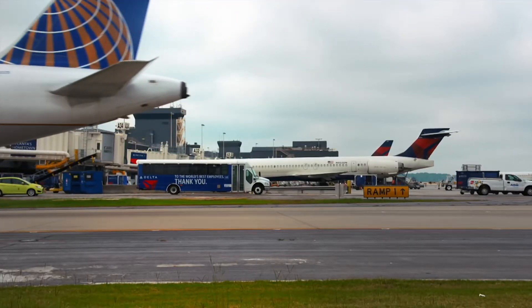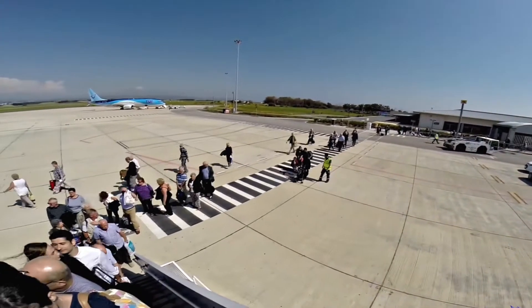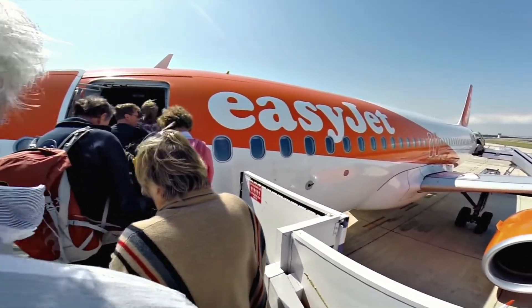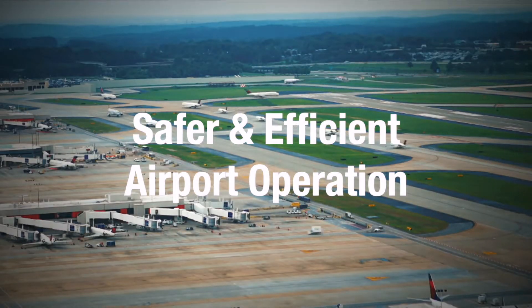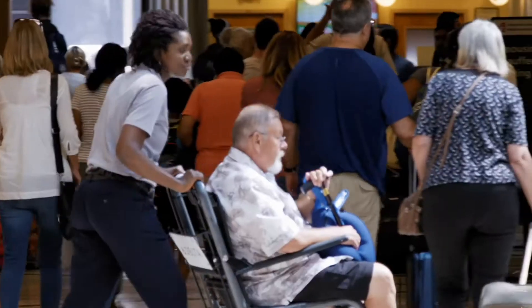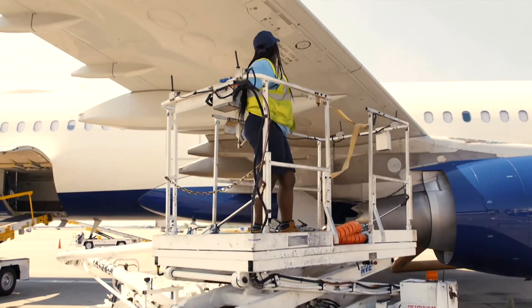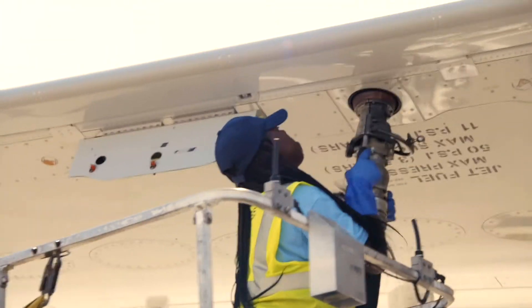In the old days, passengers were brought to the airside where they had to walk or be bused to another location, waiting for boarding in a windy and noisy environment. PBBs are safer and more efficient for airport operations too. They allow passengers to deplane quickly and easily right into the terminal, leaving enough time for aircraft services such as cleaning and refueling to be done before it flies back to the sky.